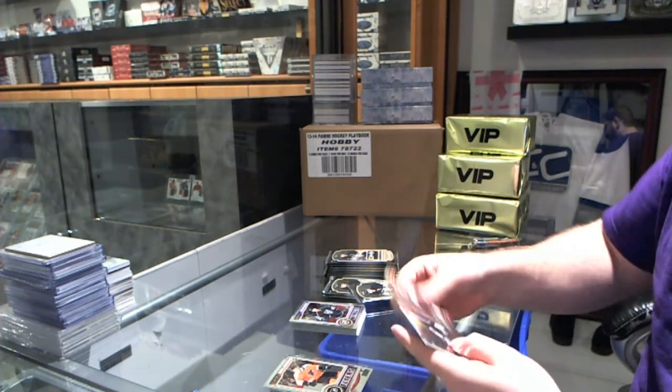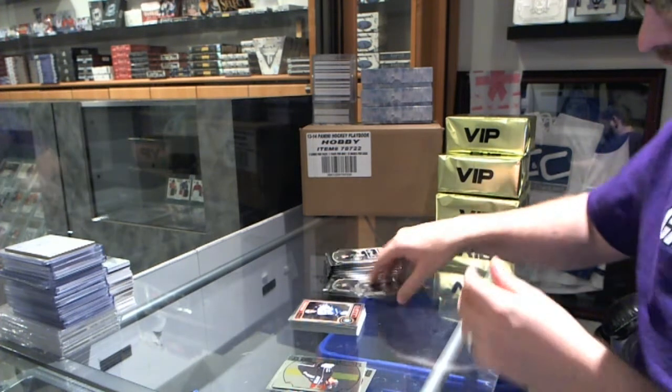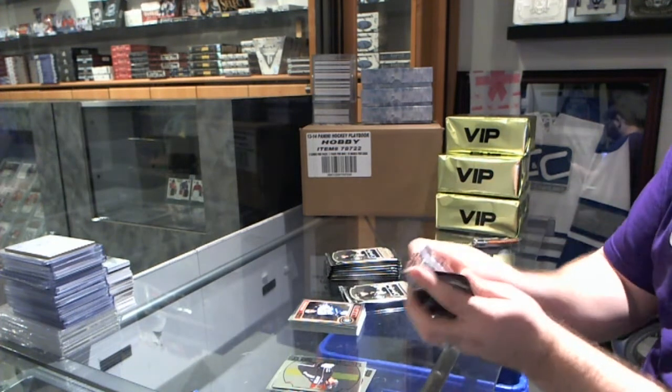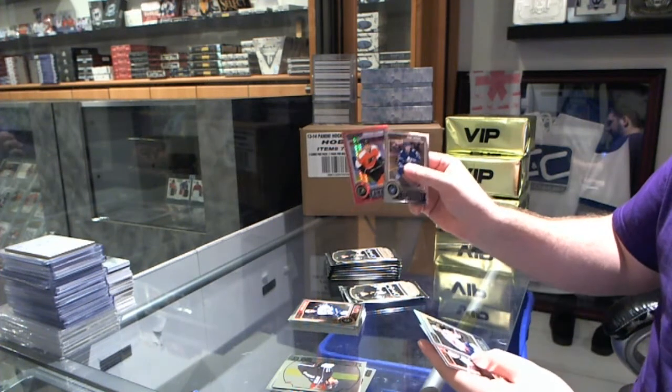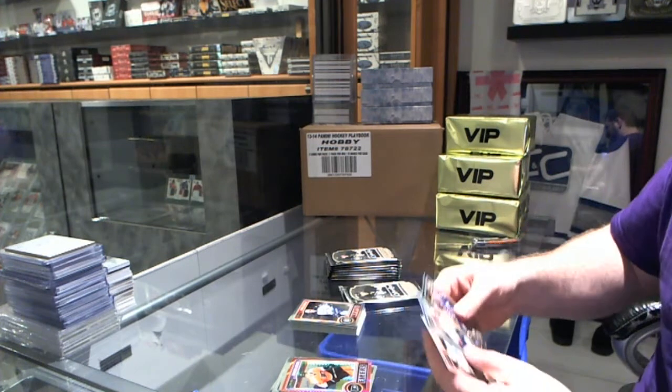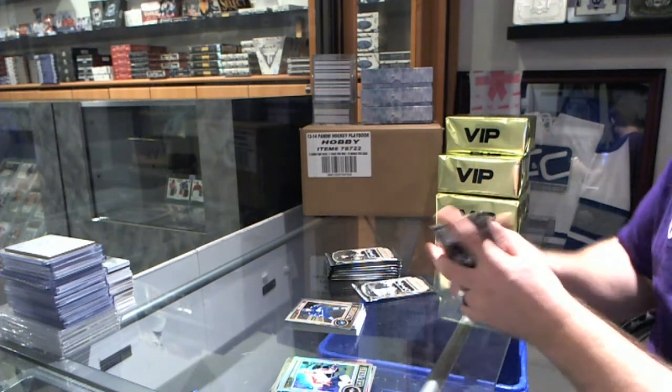Shane Goss' Spare Rookie and a Retro of Andrzej Kopitar. Brayden Schenn, Red Prism, number 135, and a Backstrom Rainbow.